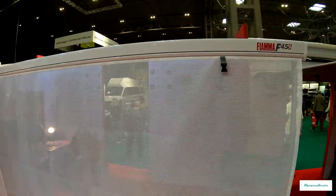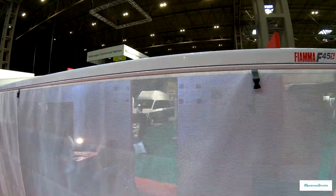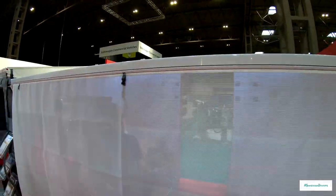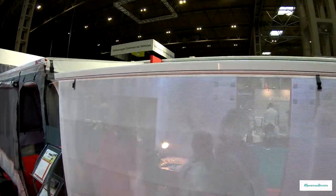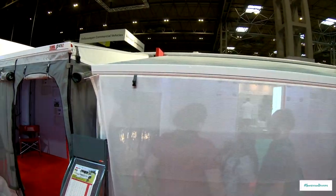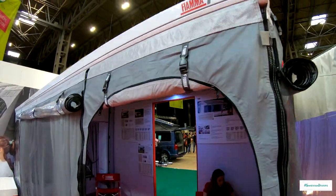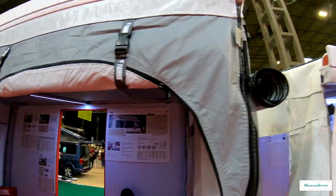This is the Fiamma cassette awning. I showed you the Thule ones earlier — this is a slightly different style from Fiamma, with a slightly smaller cassette but working in exactly the same way. It slides out and gives you that nice shade area.